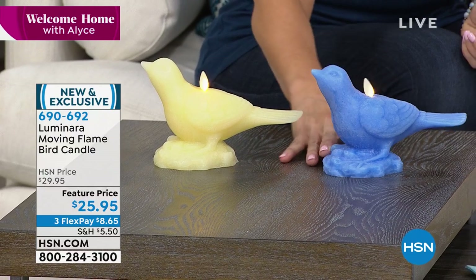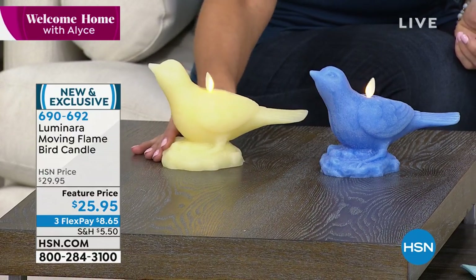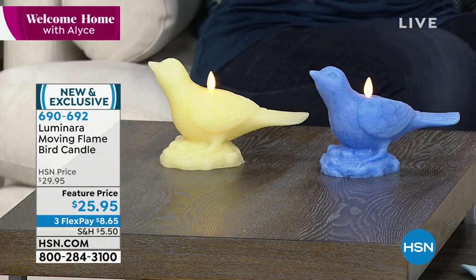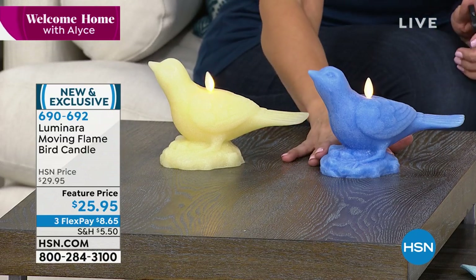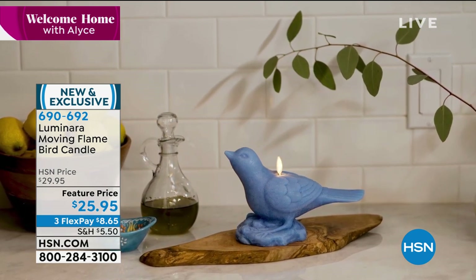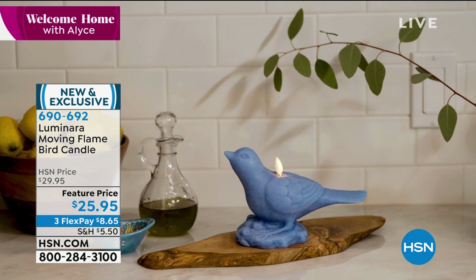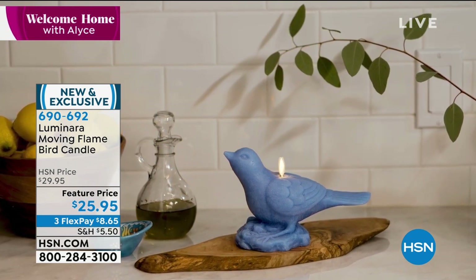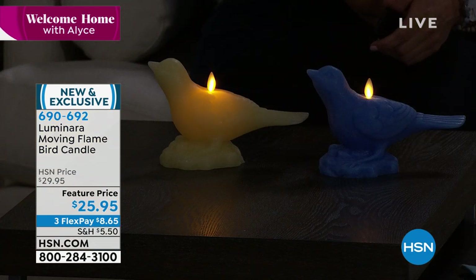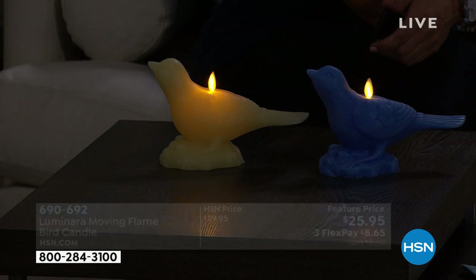The cool part is that you never have to replace it because it's waxed. So many times you get a candle and you never want to burn it because it always kind of looks gone. Luminara has the very latest in technology. We use what is called an electromagnetic field, so once it's on, that electromagnetic field inside moves that wick, which actually looks like a suspended wick the way we do it.